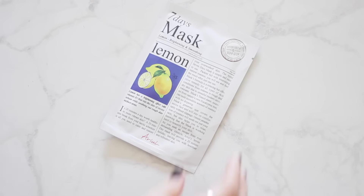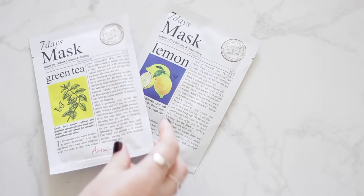I also have two masks from the Seven Days Mask range. This is the Lemon Brightening and Smoothing one, and then I also got the Sebum Control Peeling Green Tea one. I'm really excited to try these — both of them look amazing. These were only $3, so really, really cost effective. I definitely should have bought more, but I'm going to be making another order. I'll let you guys know how these fare.